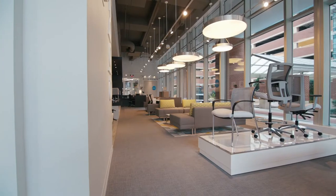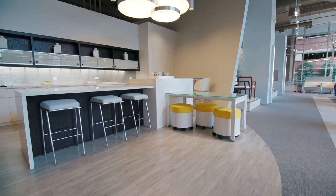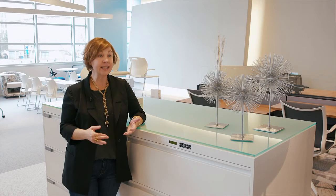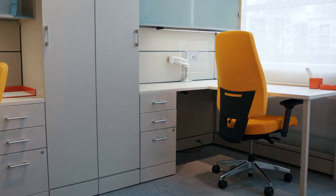Everybody wants their space to be different. They want it to be comfortable, they want it to be inspiring. The contract furniture industry has listened and has evolved over the years to offer the product. It really speaks to how important design has been placed in contract furniture.